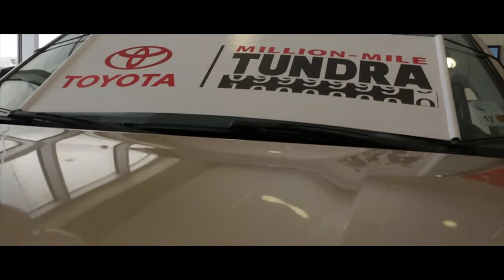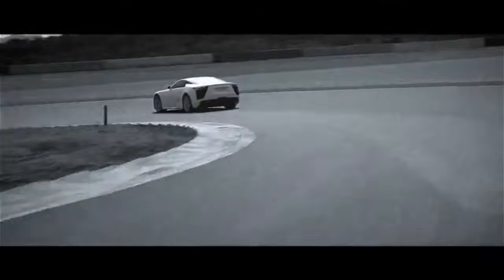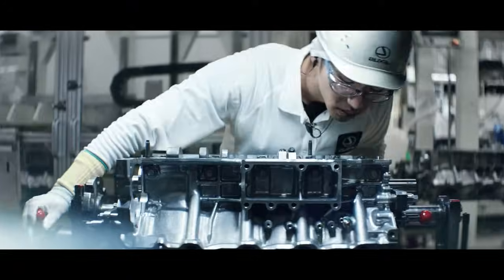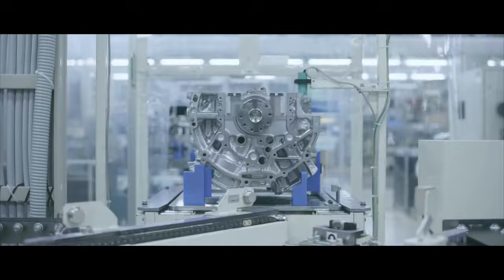For decades, Toyota has churned out many impressive and reliable engines, including engines that last a million miles and engines that can pump out 700 horsepower. Today we're looking at five of the most reliable engines ever made by Toyota and Lexus.